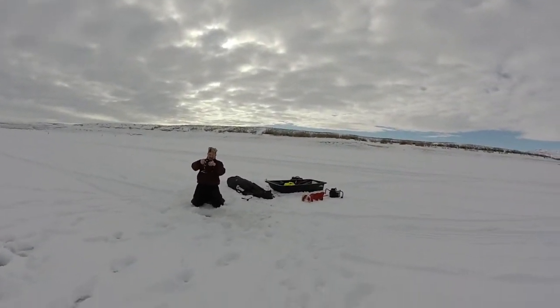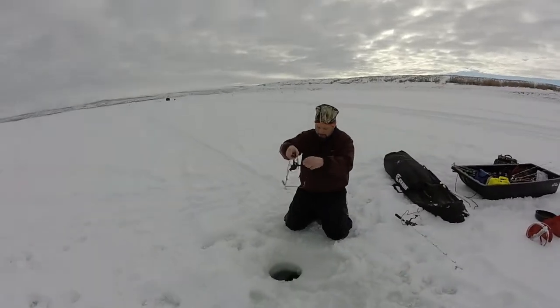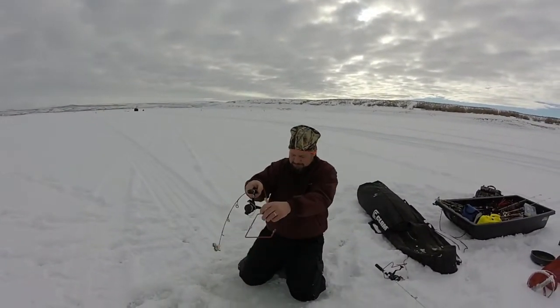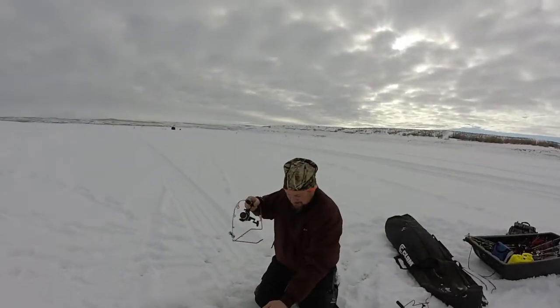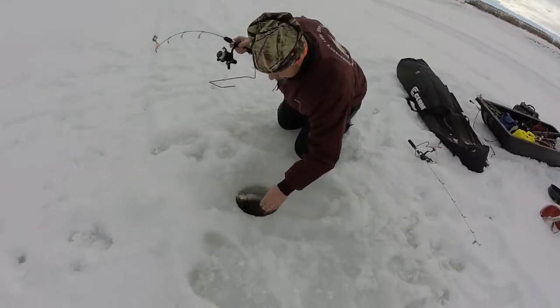Welcome to another edition of Don Alphen on Fishing. We're at Flaming Gorge today looking to find some rainbows, and I'm here with Colton Christensen. He's got one up — oh, look at this nice one! Holy cow, what a beautiful rainbow. That is a dandy fish, look at that fish!